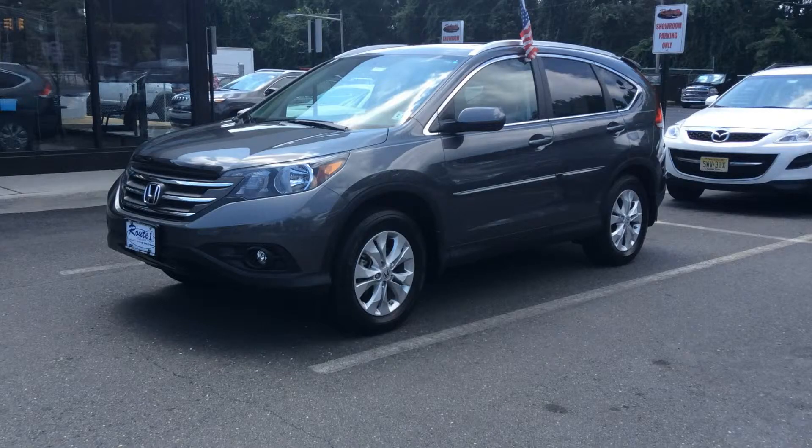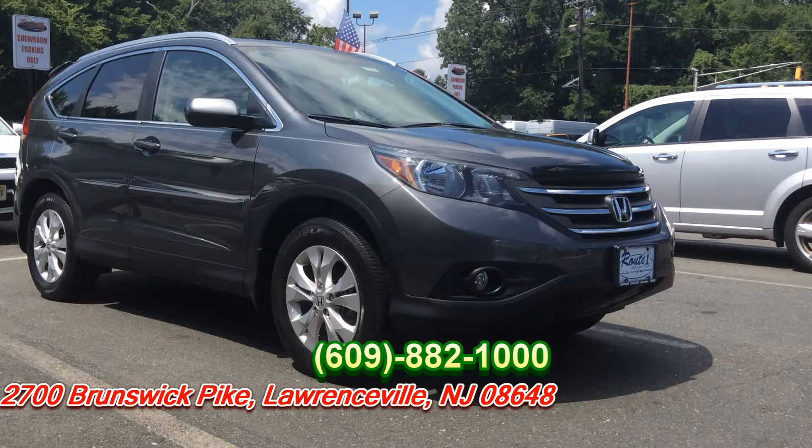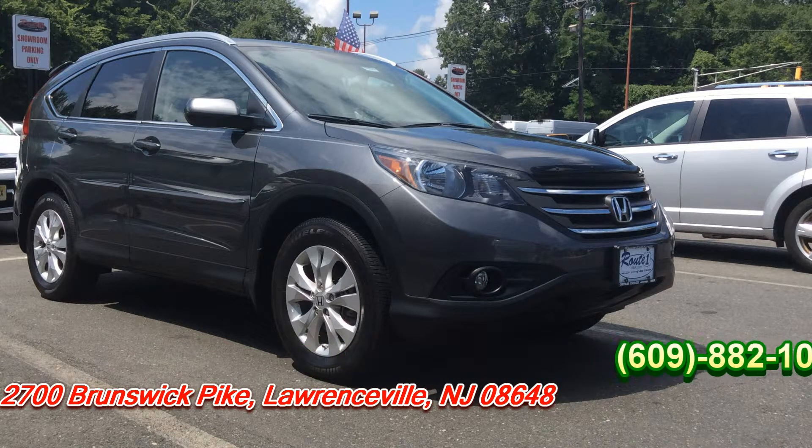Come check it out today. We're located on Business Route 1, Orange 4. Give us a call at 609-882-1000. Again, that's 609-882-1000.